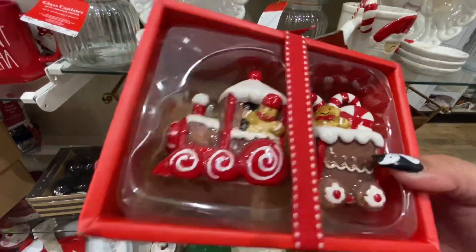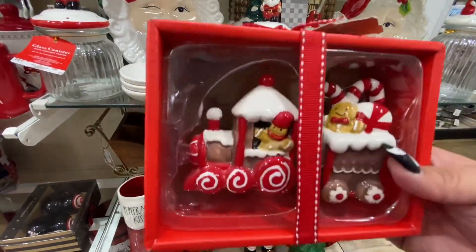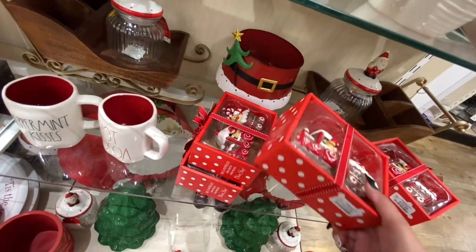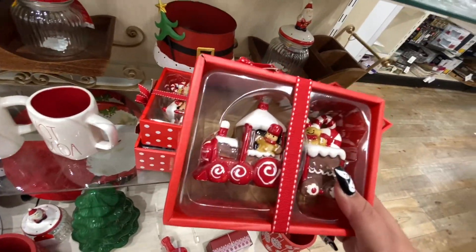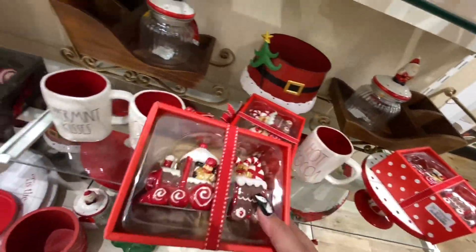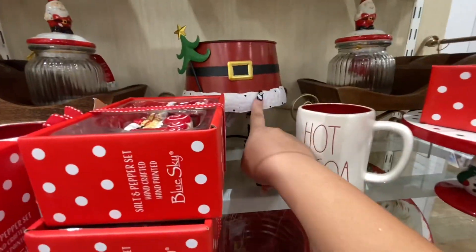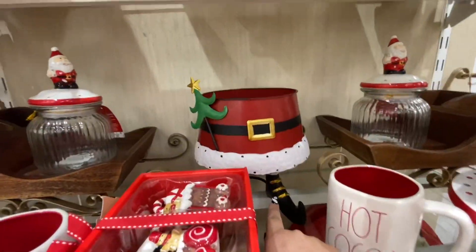Oh my gosh, look at these — they're gingerbreads on a train salt and pepper shakers, $12.99! I need these. I'm taking these — I need a cart, I need to go look for a cart. They have more, oh my god, they're so cute! And then they have that Santa candy bowl back there.